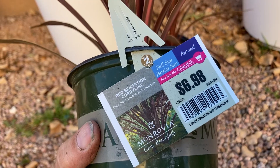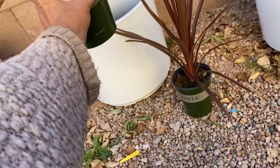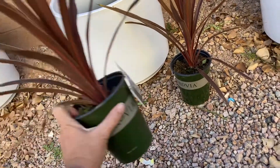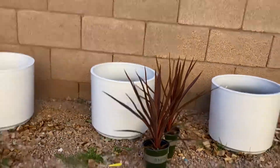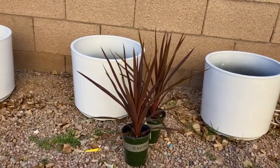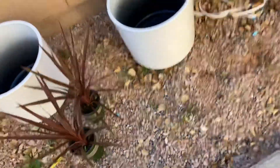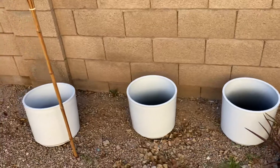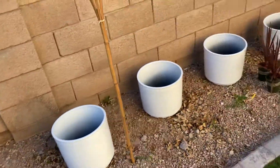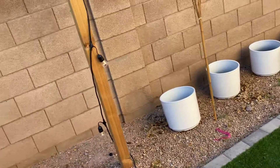Cordyline Red Sensation — so those are all going to go in there, and then I'm going to do some bark top dressing. Then I'll come back later and bring her some succulents that grow really well here in Phoenix, and I think she's going to really like those pots.